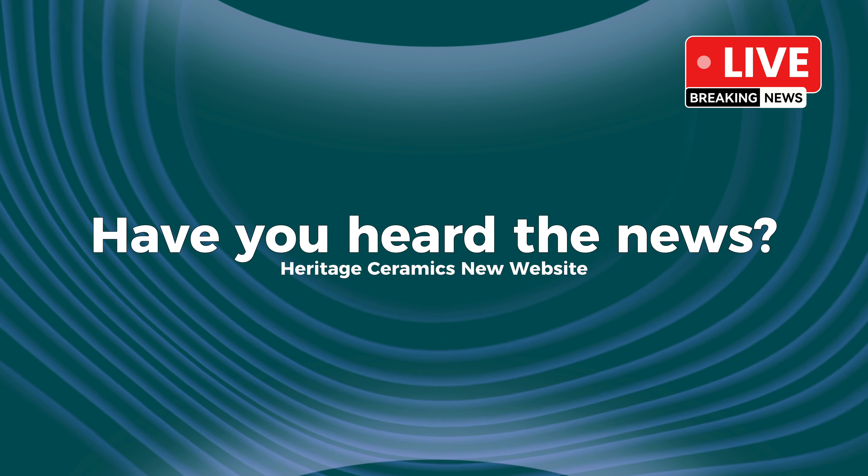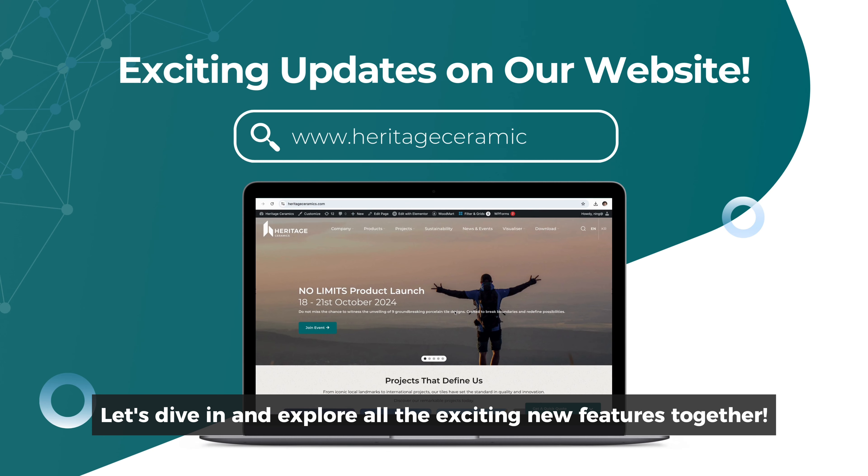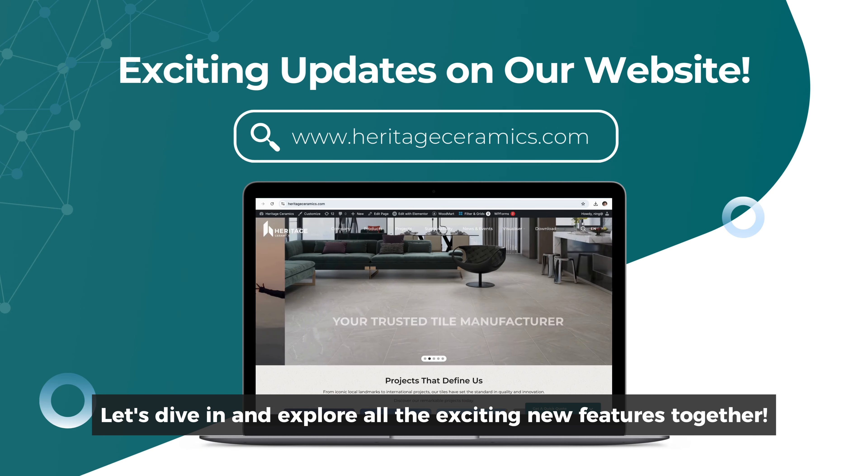Have you heard the news? Heritage Ceramics has completely revamped their website. Let's dive in and explore all the exciting new features together.